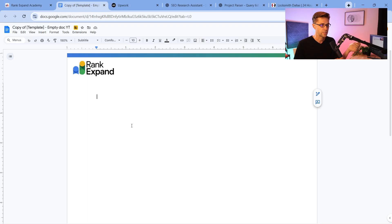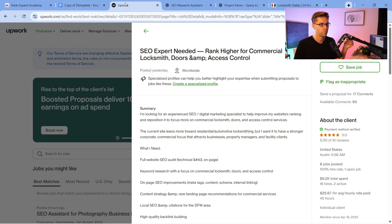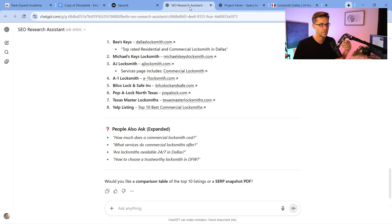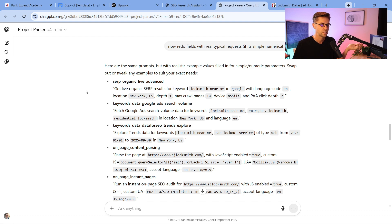We're going to use simple tools. I'm going to show you how I do this — how I use AI in simplicity and speed to make hundreds of thousands of dollars online. We need a branded Google document that looks nice. We need a platform where we can find RFPs — requests for proposals. There are people out there willing to give you hundreds of dollars every single hour. We're going to use two custom GPTs: the SEO Research Assistant and the Project Parser.